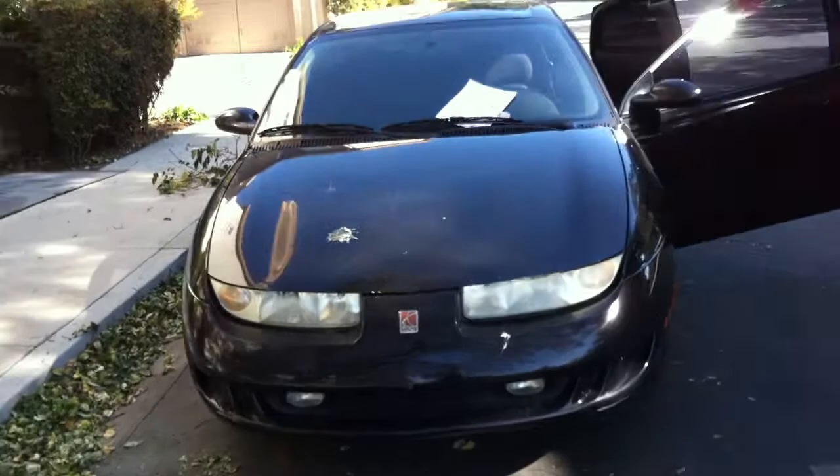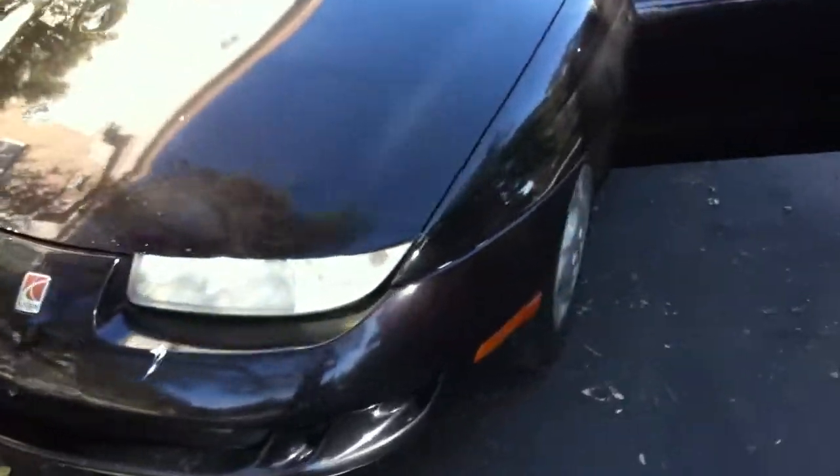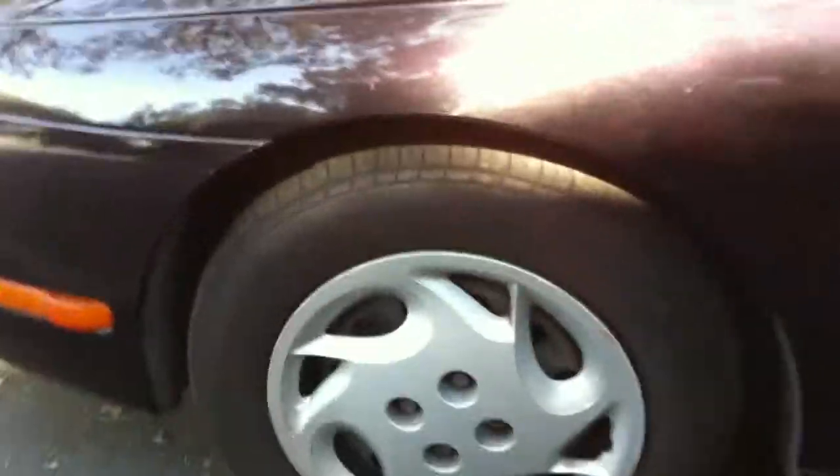This is the 1999 Saturn. Tires are pretty good.